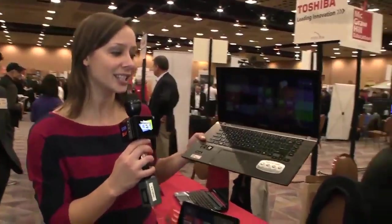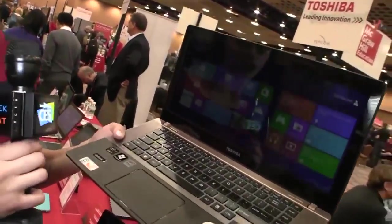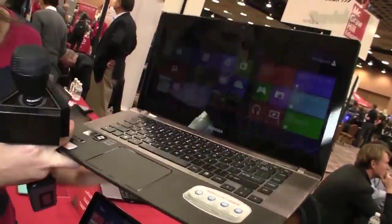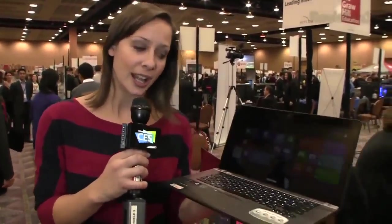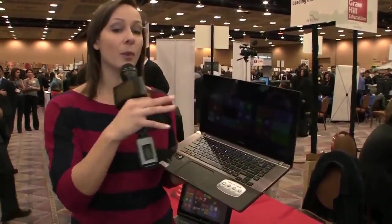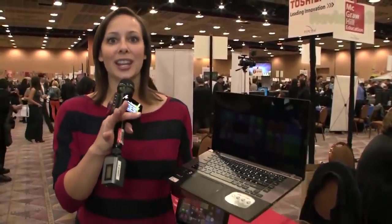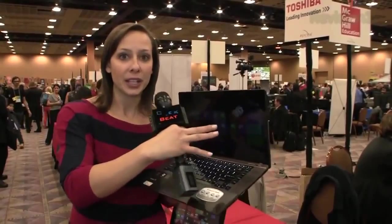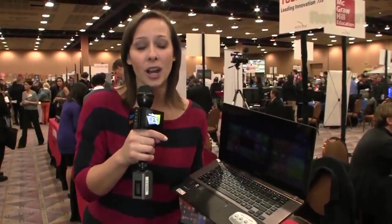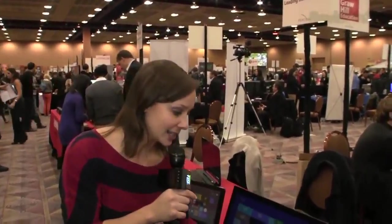This is the Satellite U845W and it is a Windows 8 machine. This is the 16:9 resolution — you can see immediately the difference. It is not touch screen unfortunately, but next year they expect to have a lot more touch screen throughout their models. So 16:9 with Windows 8 — if you guys watched our Windows 8 episode, you know that you have a lot more screen real estate with all the tiles, about 30% more. I'd say that's a really nice option.